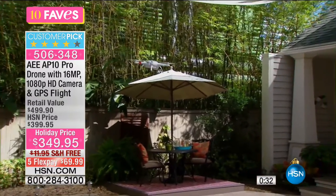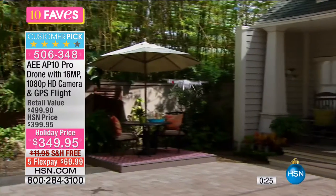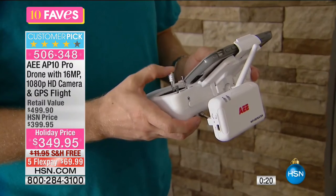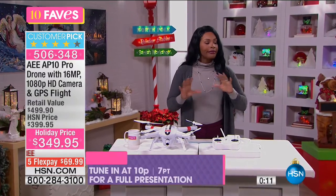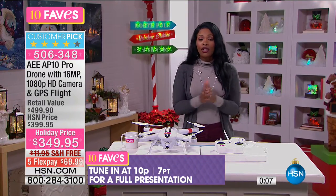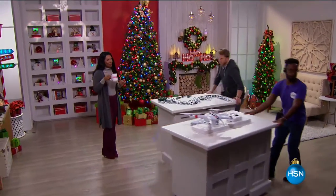You've got that onboard camera built in at 16 megapixels, so you get crystal clear pictures and 1080p high definition video recording. You can see everything the drone is seeing when you have the drone app connected to your smartphone or tablet. It truly is one of the best. This normally would be $500 with everything you're getting. You've got it on flex pay and it is one of our 10 faves. We are going to see that one again at 10 PM.